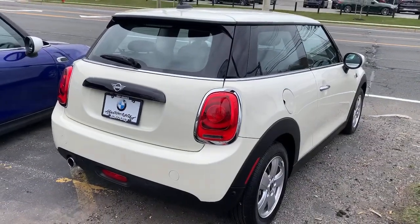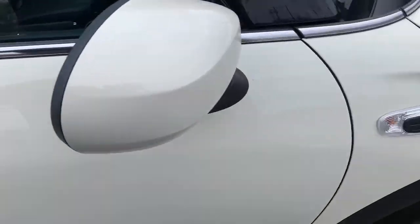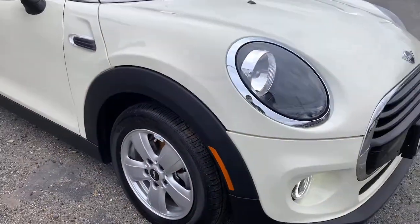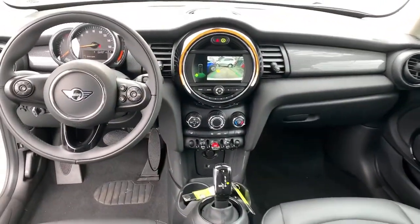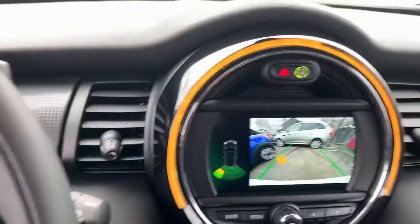These are just some of the great options this vehicle comes with: keyless entry, keyless start, heated mirrors, backup camera, fog lamps, steering wheel audio controls, 6-speed MT, Bluetooth connection, aluminum wheels, and stability control.